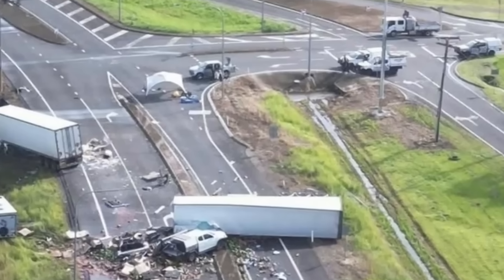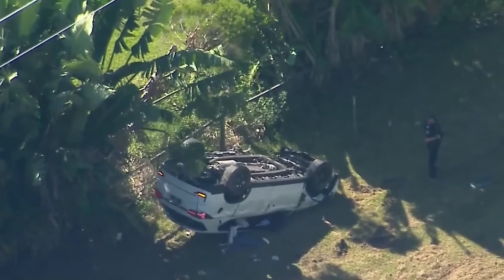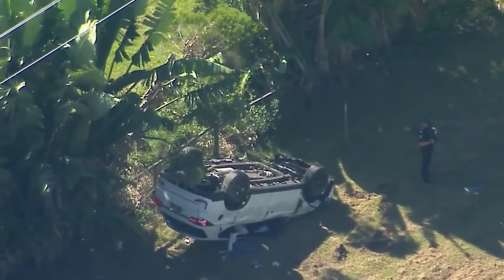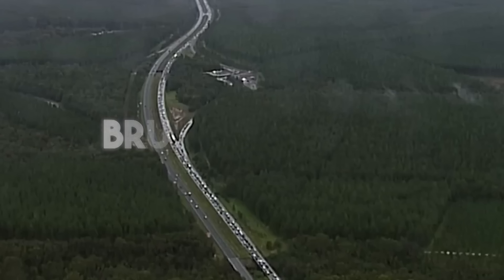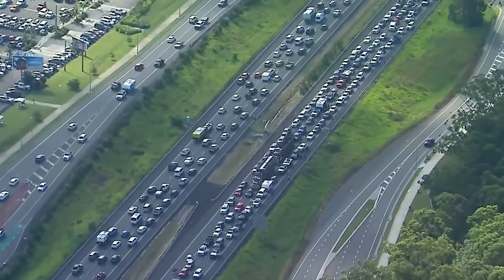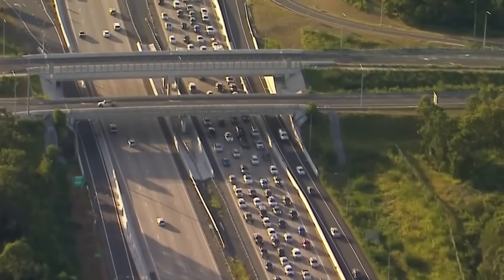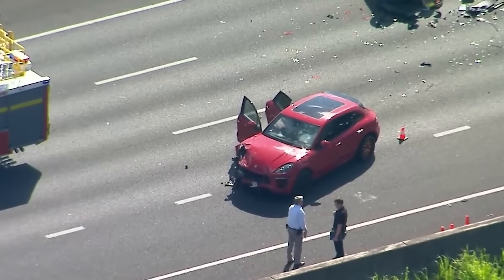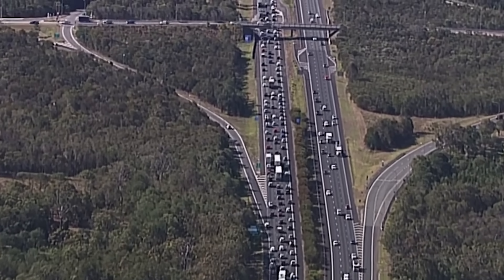In just one year, 41 people lost their lives on a single stretch of road in Queensland — one person every nine days. This isn't a remote track; it's the Bruce Highway, a 1,679 kilometre artery that is the lifeblood for over 60% of the state's population. It has been called the Highway of Shame, a road with a fatal crash rate three to five times higher than major highways in other Australian states.